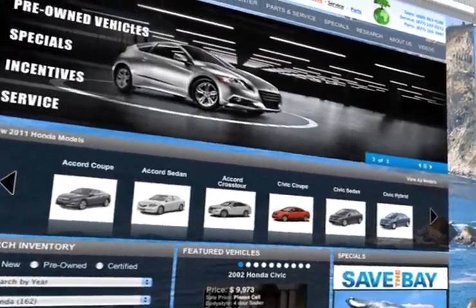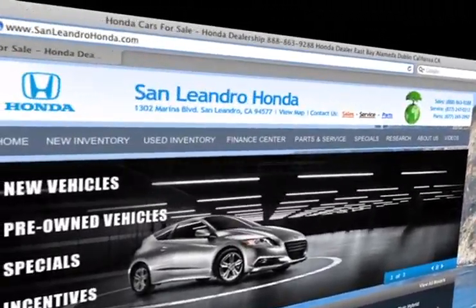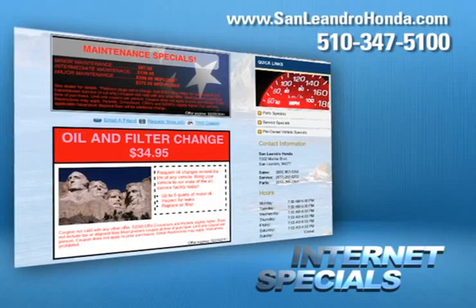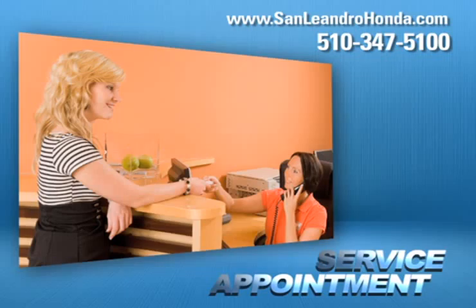Visit us at www.sanleandrohonda.com. While you're there, take advantage of our internet specials and start saving now.